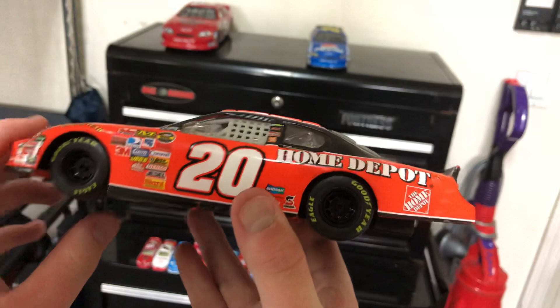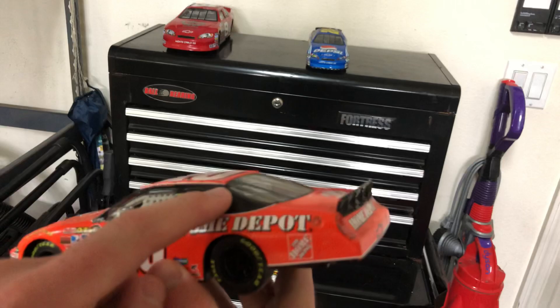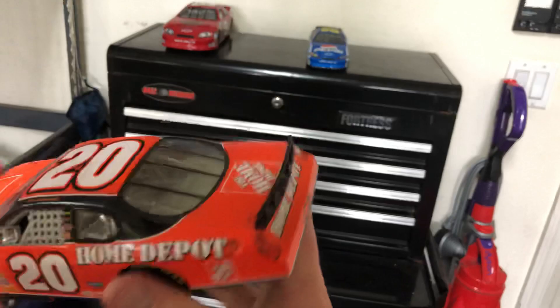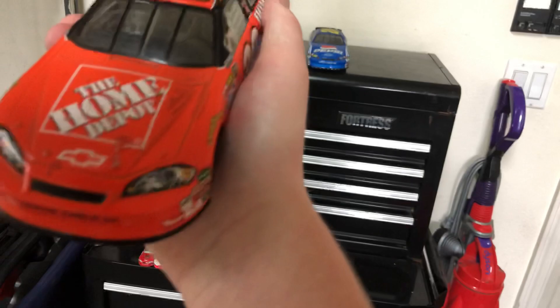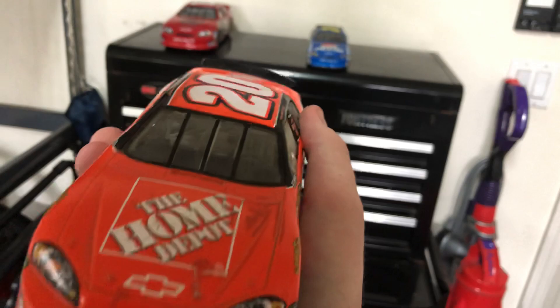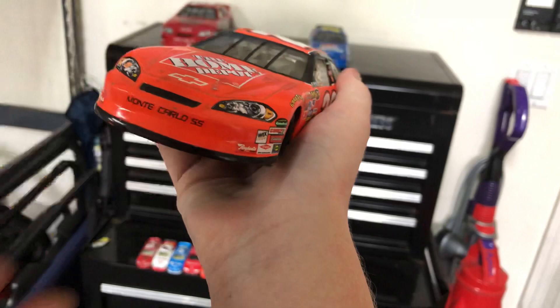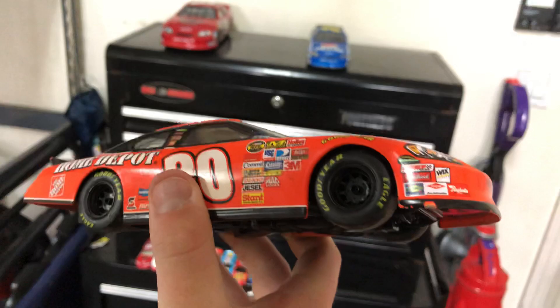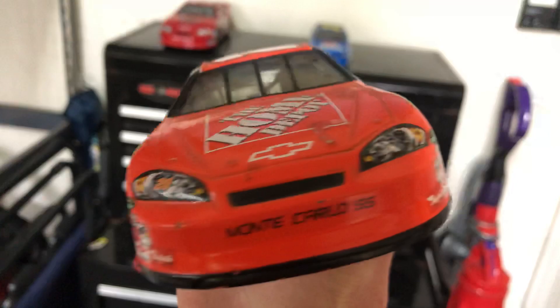Same number 20 on the other side, same Home Depot, white window net, and a Home Depot logo. Number 20 on the roof. Unfortunately the flaps do not open, the trunk does not open, and the hood does not open. On the front end we have the Home Depot logo on the hood, two sticker headlights — one has an orange number 20 on it — Chevy badge, grill, Monte Carlo SS badge, more sponsors by the fenders, and a completely black bumper with some slight paint chips.